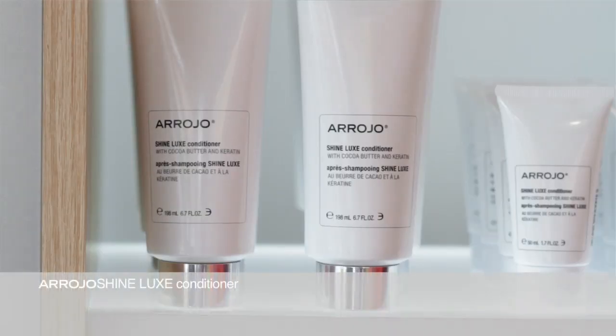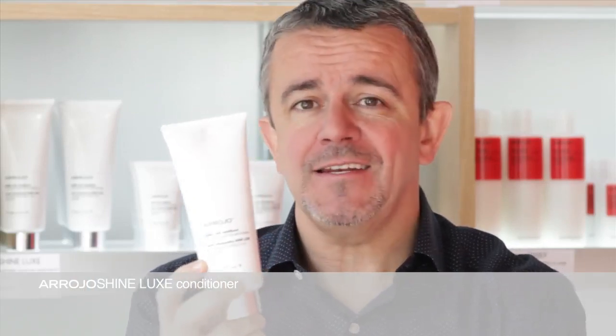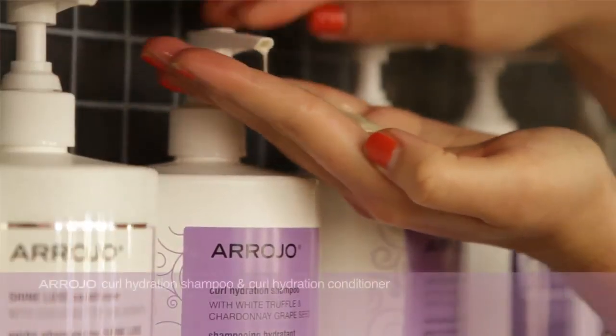The Shine Luxe Conditioner — just pure luxury with cocoa and also with keratin. This super luxurious conditioning cream will really smooth any tresses of hair. This is an amazing formulation. I'm so proud of this product. When you're looking for the best, give this to your client. She's going to love it.